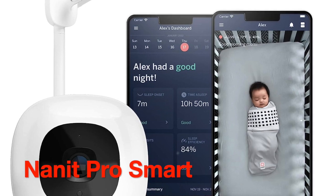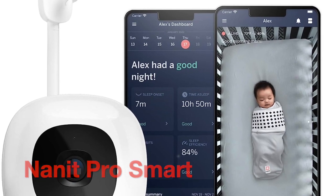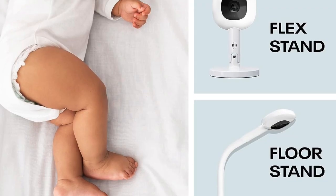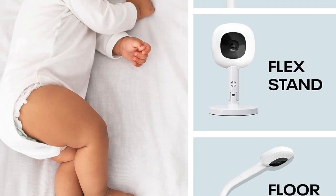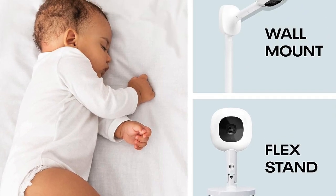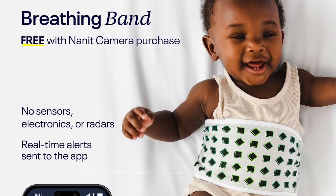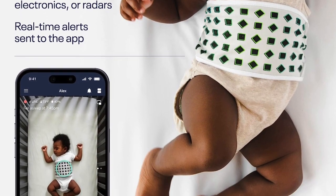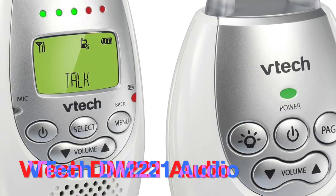Now, let's talk about the Nanit Pro Smart Baby Monitor, which is more than just a baby monitor — it's a comprehensive baby care solution. Crafted from premium materials, it's built to last, and its innovative features make it a standout choice. The Nanit Pro's advanced camera technology, sleep tracking, and real-time notifications provide parents with invaluable insights. Though it's on the higher end of the price spectrum, the Nanit Pro Smart Baby Monitor offers unmatched quality and features that go beyond traditional monitoring.